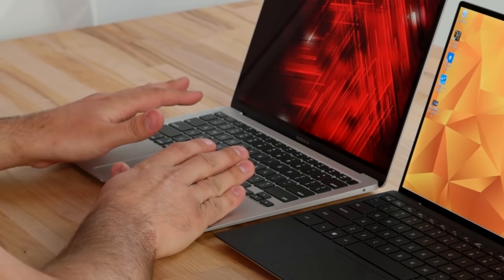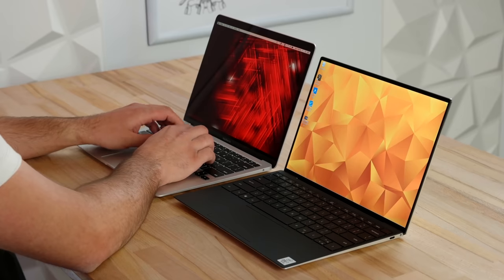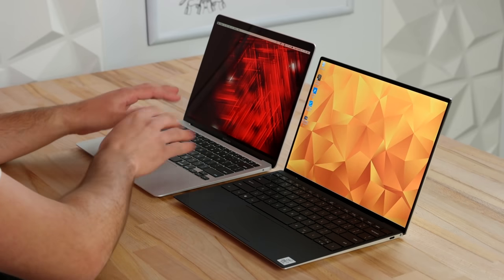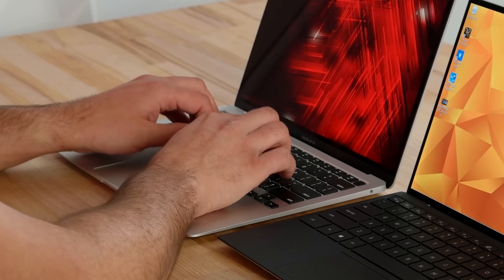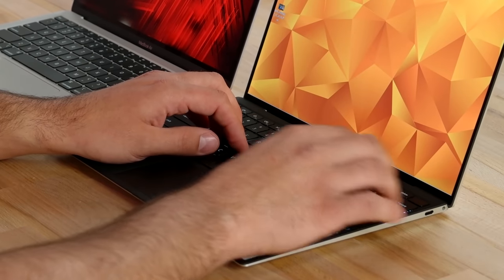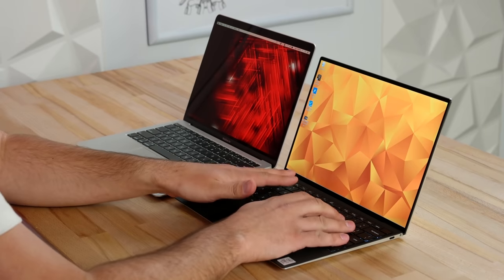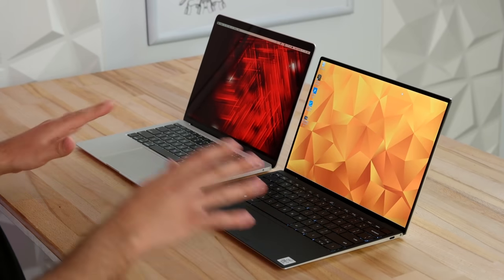Apple just updated the MacBook Air to the Magic Keyboard included in the 16-inch MacBook Pro. It feels excellent — a big improvement over the butterfly keyboard in both reliability and feel, with more travel and a nice tactile response. Dell's keyboard has one millimeter of travel distance and is also very responsive. Honestly, I can't give a winner to either — key sizes are nice and large, and both are excellent.